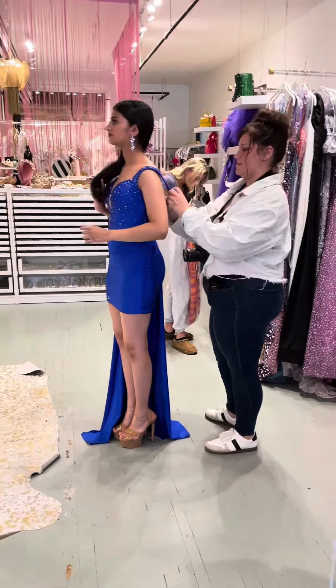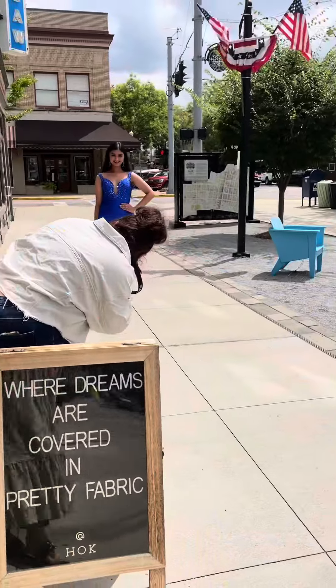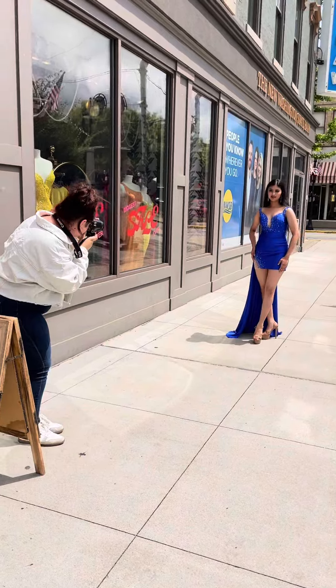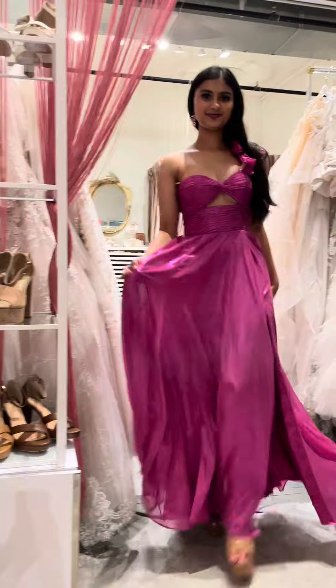This is look two — this beautiful navy blue dress. This dress has so many beautiful details; I loved wearing it, it was just so gorgeous. And then here are a few more looks we did.